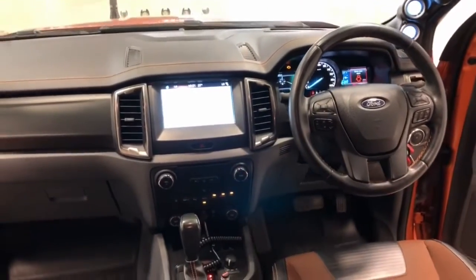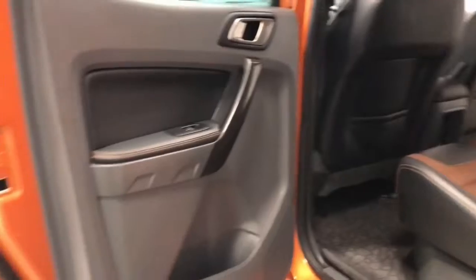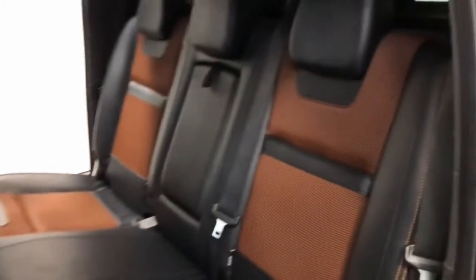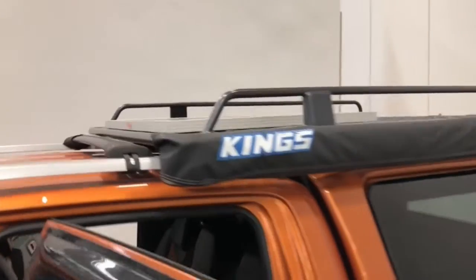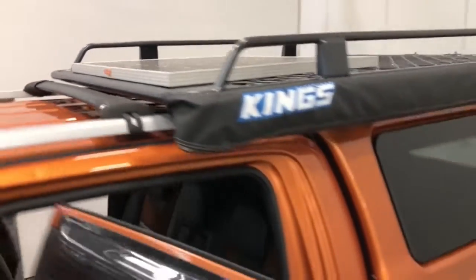It requires a service every 12 months or 15,000 kilometres, whichever comes first. The 2018 Ford Ranger Wildtrak 3.2 has 232 millimetres of ground clearance, with a 3,500 kilogram braked and 750 kilogram unbraked towing capacity. It has a final gear ratio of 3.73.